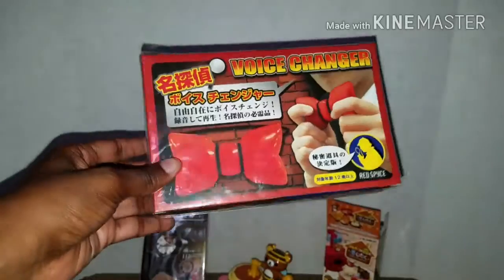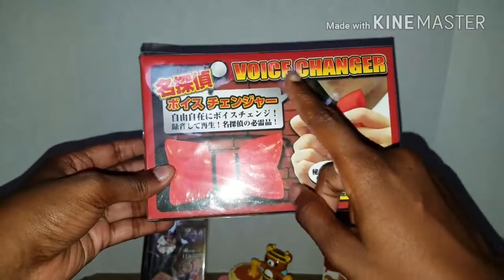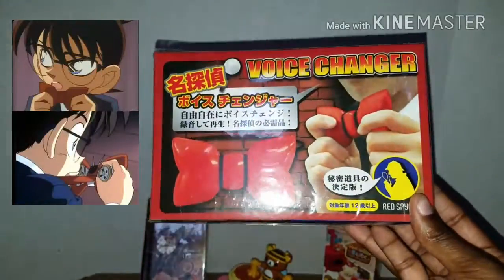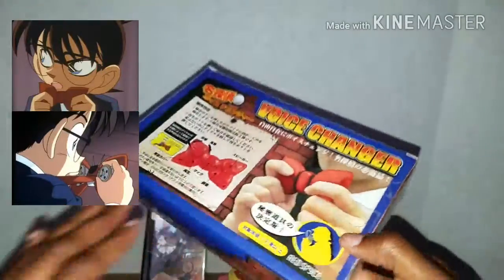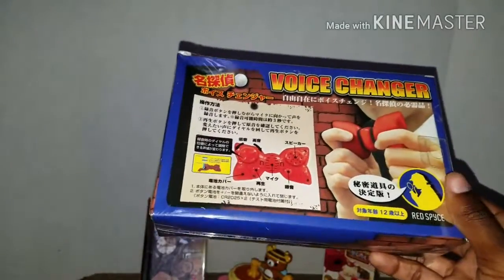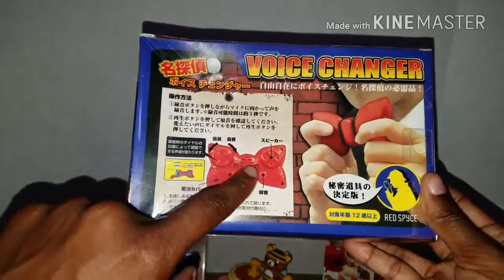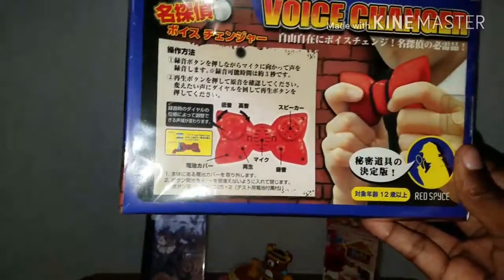The next item is Conan's bow tie, and it's supposed to be an actual working voice-changing bow tie. That is super cool. I'm not exactly sure how to work it, but I'm sure I could figure it out since I've seen the show. It has different types of voice-changing functions listed right here.